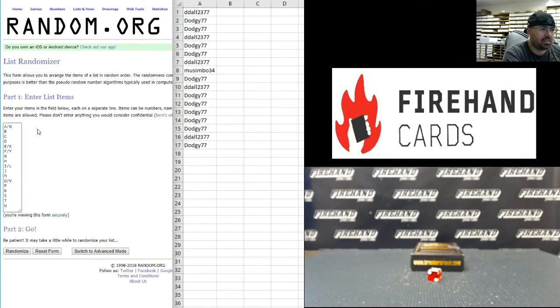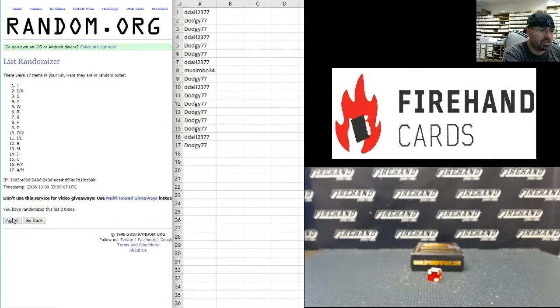Alright guys, on to your letters. A-N-N up top, W at the bottom — six times. Alright, F and Y up top, T at the bottom.